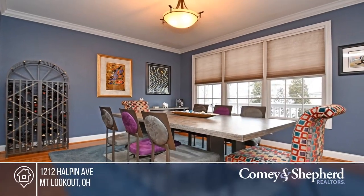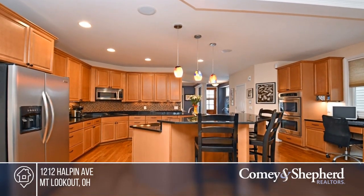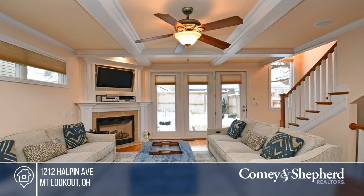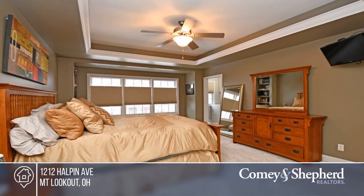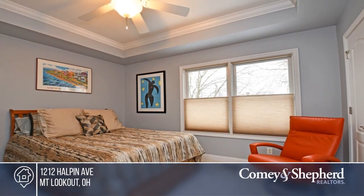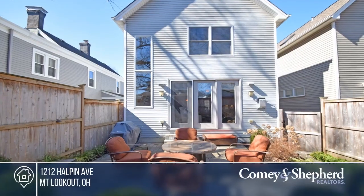This bright, open, and tastefully updated home is on sought-after Halpin Avenue in the heart of Mount Lookout. Key features include a practical open floor plan, nine-foot ceilings, and upgrades galore. Enjoy a gourmet eat-in kitchen, a finished lower level, and a private fenced rear yard. Your dream home can be yours today by contacting Jane and Bob.